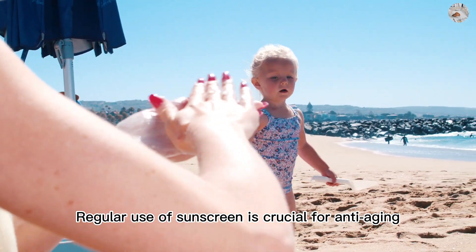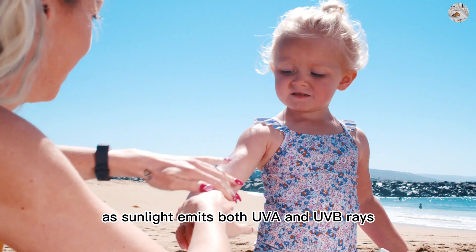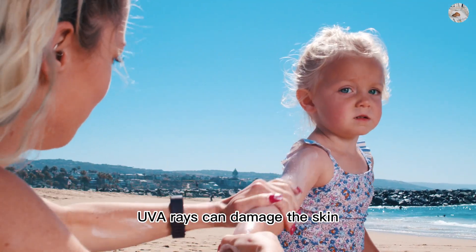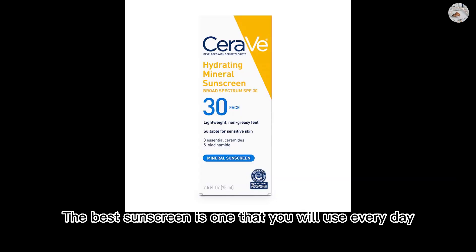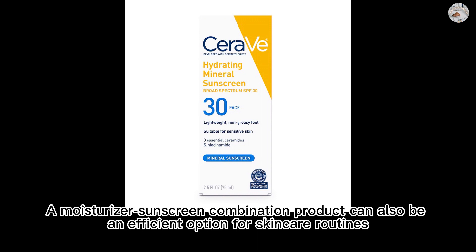Regular use of sunscreen is crucial for anti-aging, as sunlight emits both UVA and UVB rays, and even on cloudy days, UVA rays can damage the skin. The best sunscreen is one that you will use every day, with at least SPF 30. A moisturizer-sunscreen combination product can also be an efficient option for skincare routines.